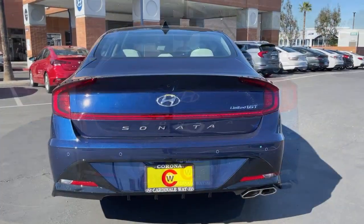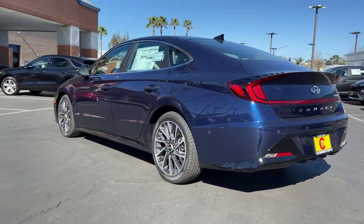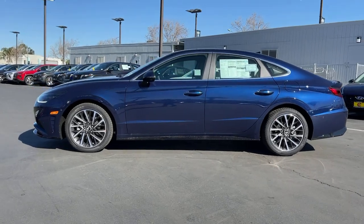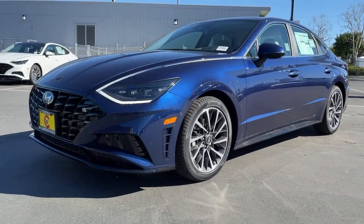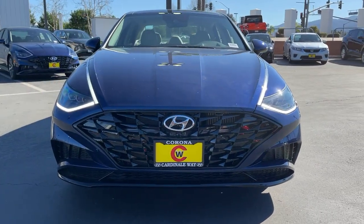These are just some of the great options this vehicle comes with: navigation system, electronic stability control, seat memory, trip computer, bucket seats, power windows, four-wheel disc brakes, and power steering. Feel a new sense of confidence every time you take the wheel of this well-built, smooth-riding Sonata.